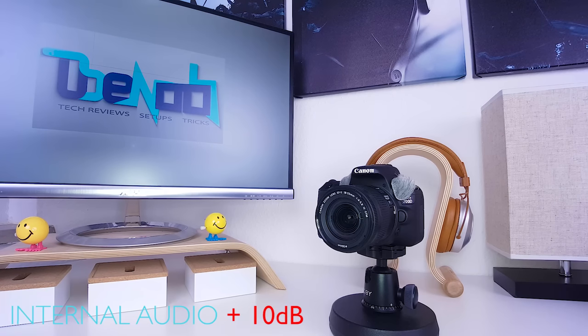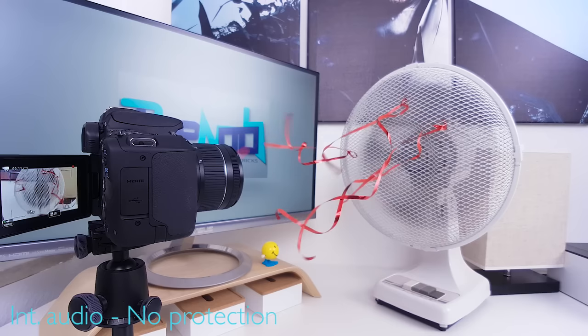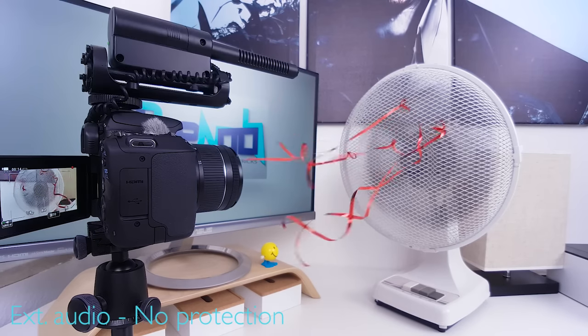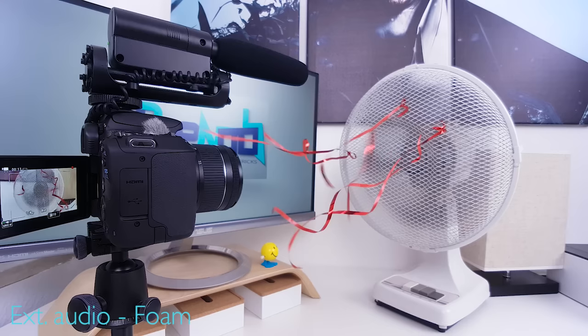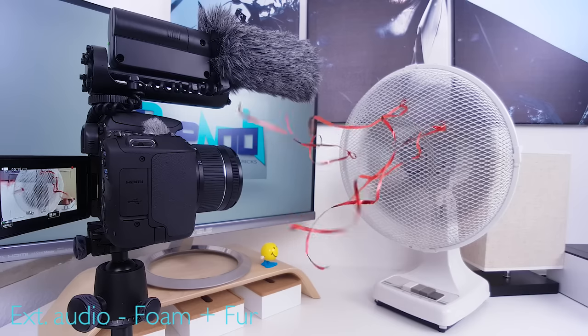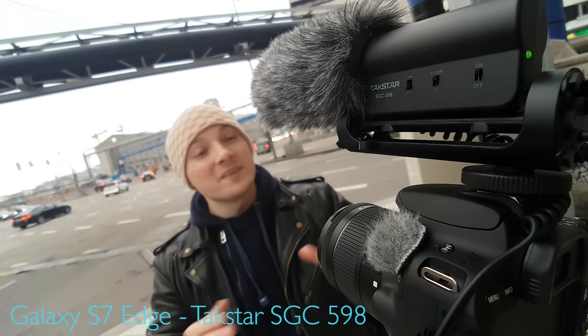Let's compare noise levels — internal mics versus external mic. And once again, in a windy situation, let's compare configurations. And as far as directionality is concerned, here's what the SL2's internal mics sound like in a scenario with lots of ambient noise. And this is what the Textar SGC-598 can do for you in the same situation. Okay, so much for audio.